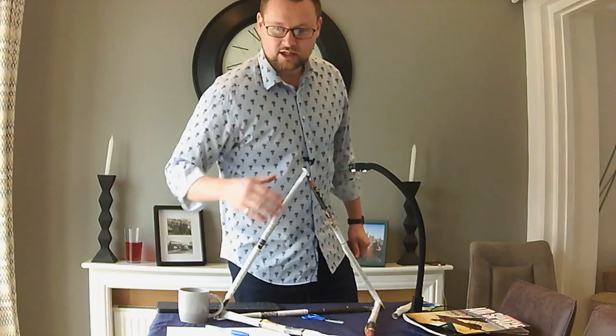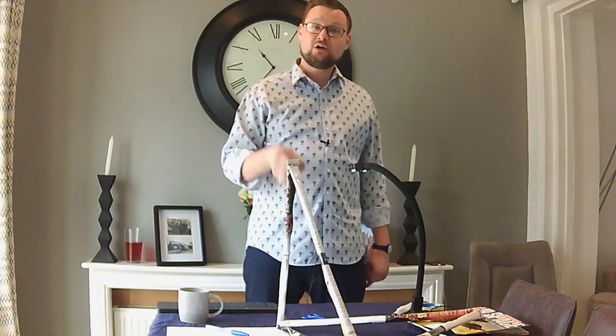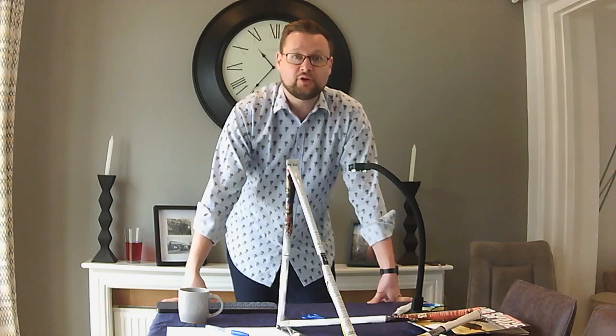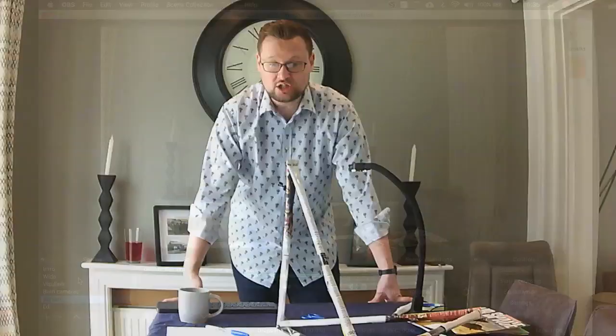So there we go, that's Maker Monday. Lovely to see you all. Tomorrow is Computational Thinking Tuesday - I'm going to be reading out two of the best algorithms sent in from last week for the crazy characters, and we're going to be looking at some abstraction activities. Have a wonderful day and send in pictures of your tower - I love getting them, I love putting them on the blog. It's drchipsdailydose@gmail.com. I will see you tomorrow. Bye for now!